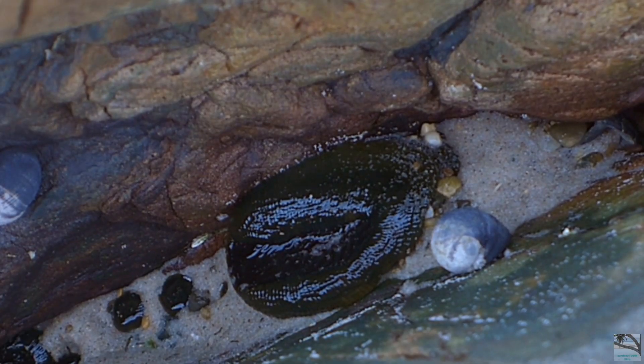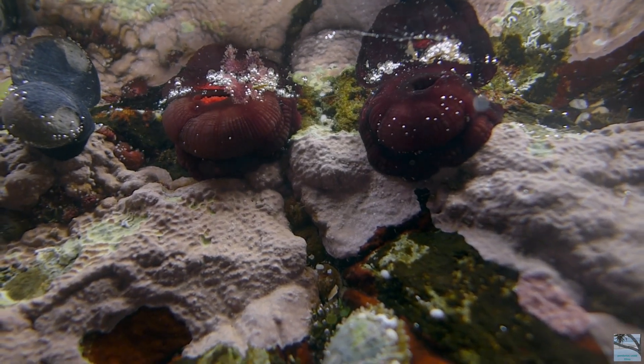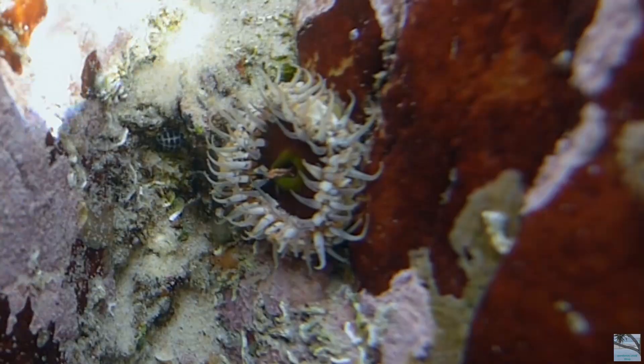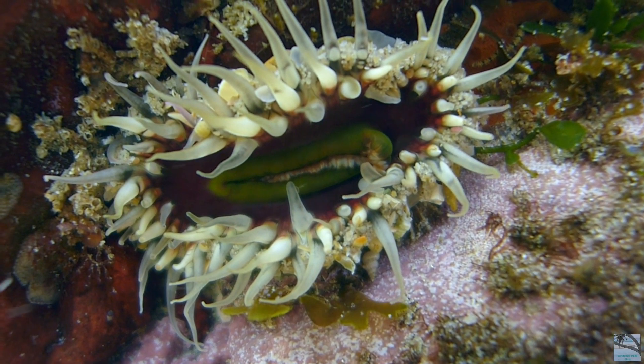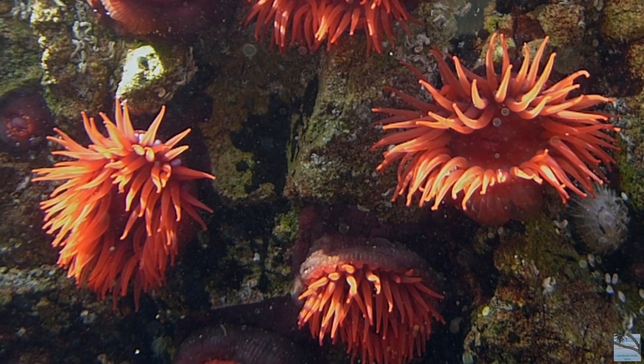Sea anemones that are exposed at low tide retract their tentacles into their body. At high tide, their tentacles extend out again, enabling them to feed by capturing their prey with the help of stinging cells, located in bumps at the tentacle's base.